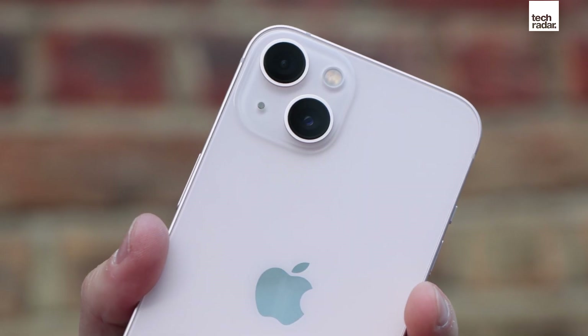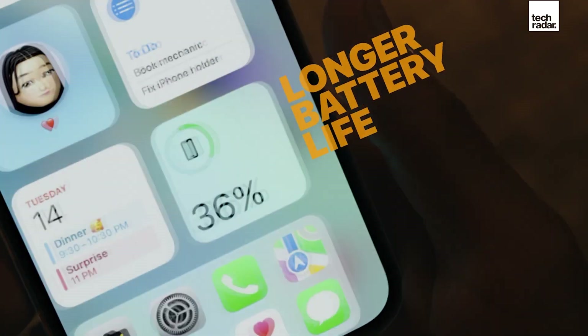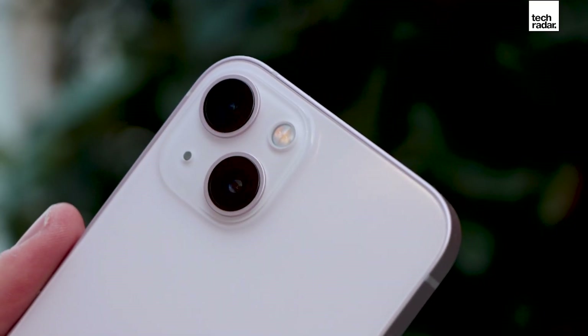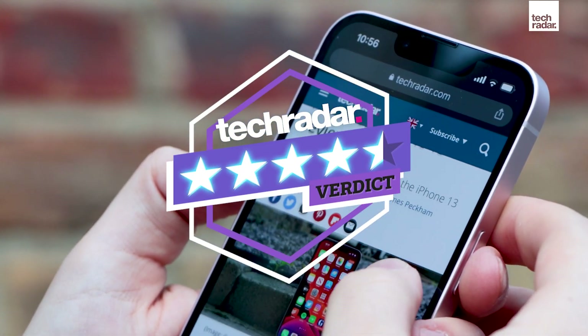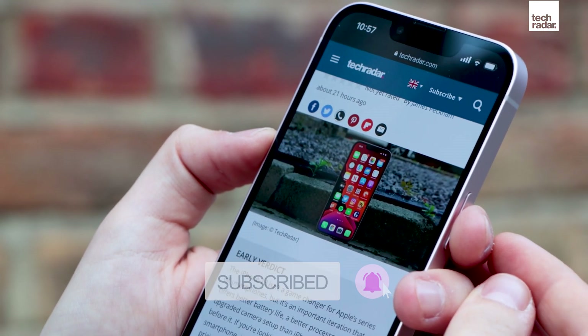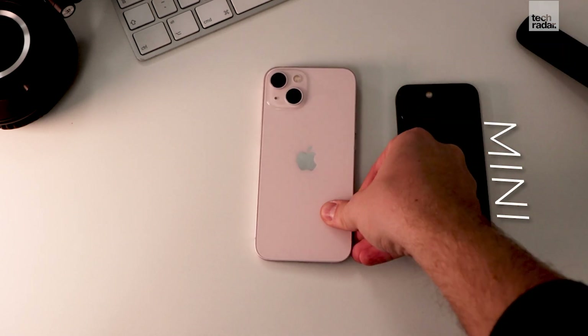While at first glance the iPhone 13 may not seem like a great leap forward for Apple, the improved battery life, performance, screen, and camera all add up to be a worthwhile upgrade for anyone coming from an older iPhone or looking to make the switch from Android. Thanks for watching TechRadar's iPhone 13 review — be sure to like and subscribe, and we'd love to see you over on the site for more insight into the iPhone 13 and everything in the world of smartphones.